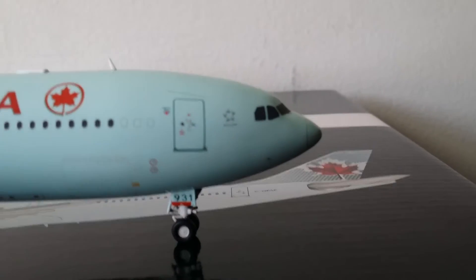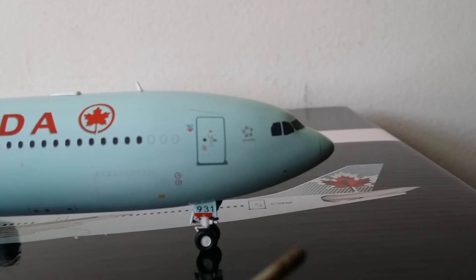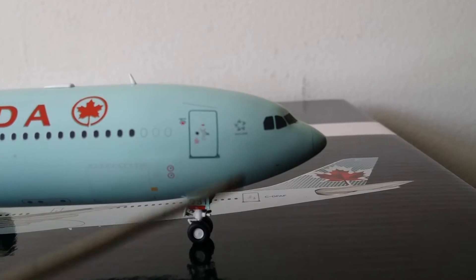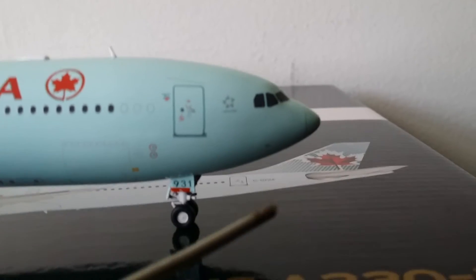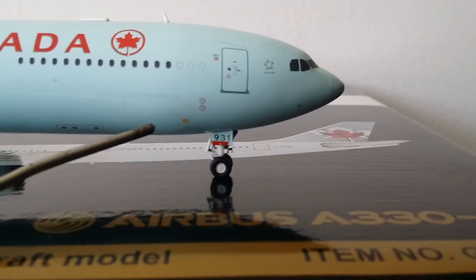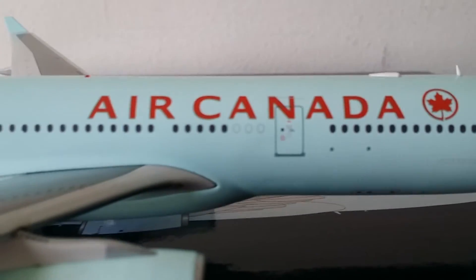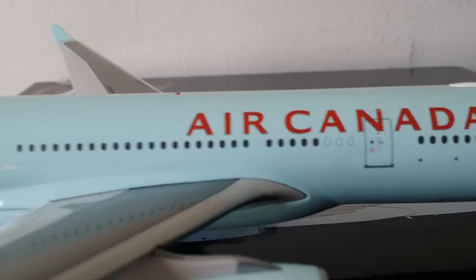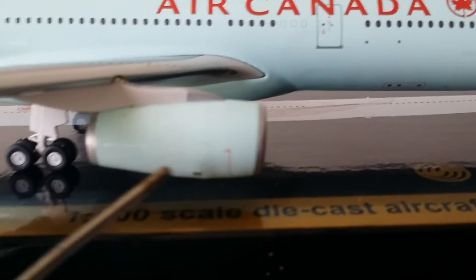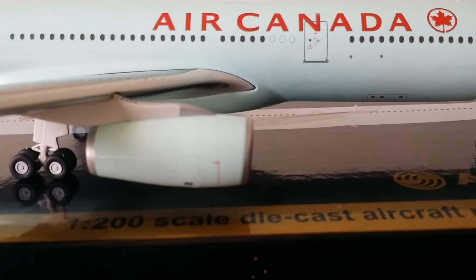I'm going to start at the front of the aircraft like always. There's the partial registration number 931, then there's the Star Alliance logo — listing the airlines it's affiliated with. Then there's the front cargo container door, and then there's the big Air Canada logo billboard across the beautiful icy blue fuselage.